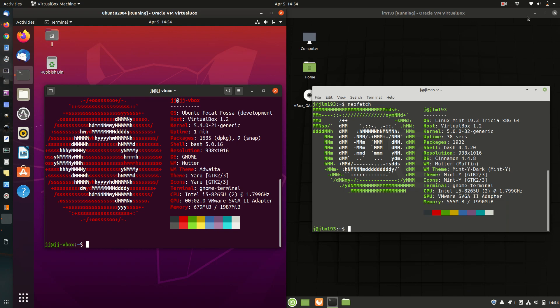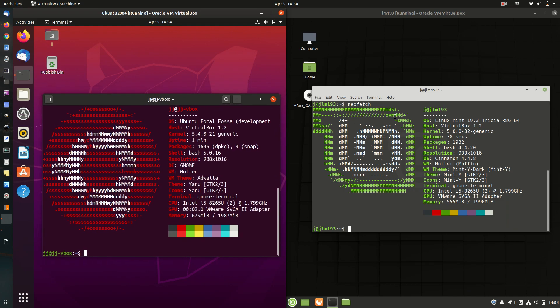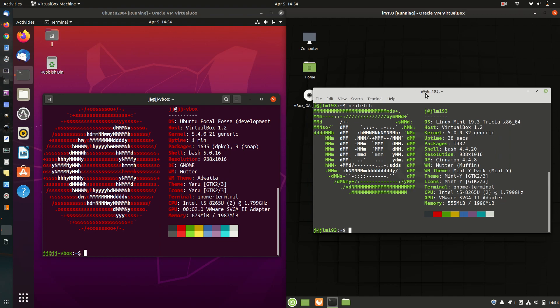Good day YouTube. This is a quick fun video comparison between Ubuntu 20.04 on the left and Linux Mint 19.3 on the right, just in terms of hardware resource utilization — CPU and RAM, that sort of thing.